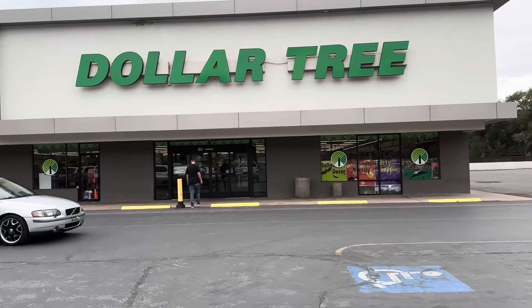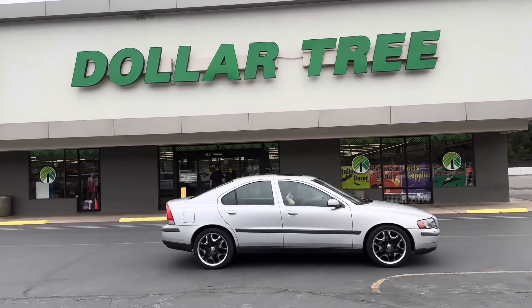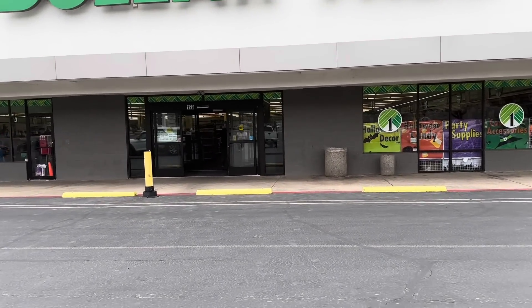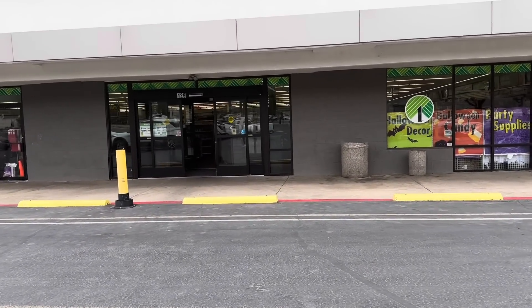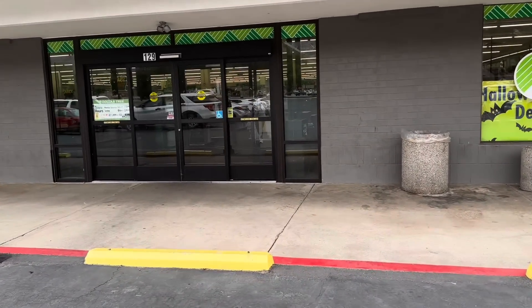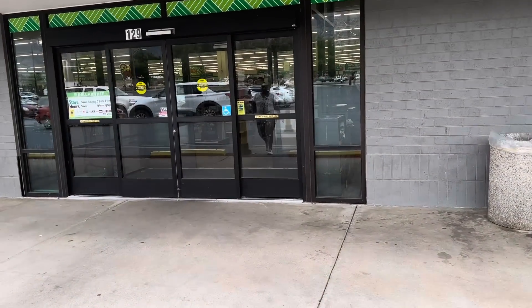Hello everyone, we're going to go inside Dollar Tree. I have to grab a couple of items. I usually don't go to this Dollar Tree — this is not in my area, I'm on my way home from work. So yeah, we're going to stop by and just see what they have and hopefully we find some good stuff.